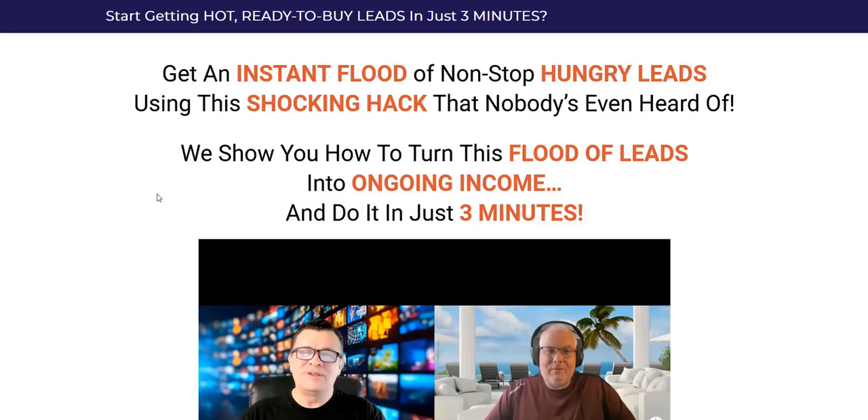Hopefully that video was of help to clear up exactly how this strategy works. If you want to discover more about how I've been earning a full-time income online working from home for over 10 years and my number one system to focus on right now, then click the link in the video description below. Thanks a lot for checking out my Instant Leads Hack review. All the best and speak soon.